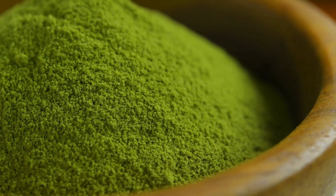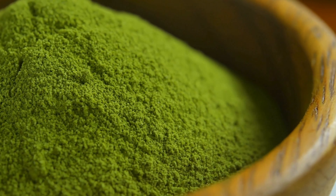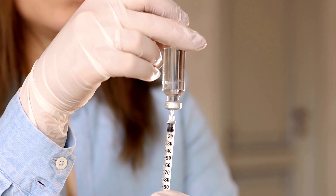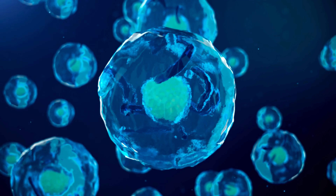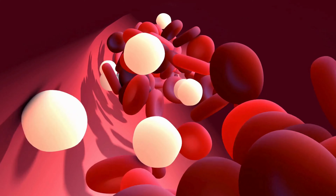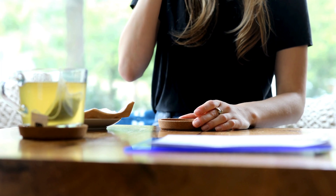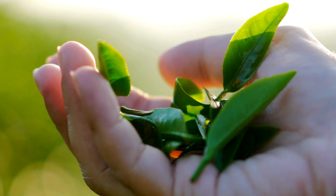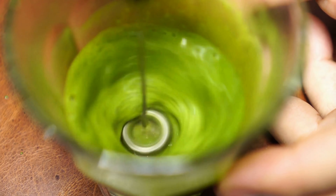1. Green Tea – A Natural Blood Sugar Regulator. Green tea is a time-honored beverage celebrated for its remarkable health benefits, and its potential to support blood sugar regulation stands out. At its heart, green tea's secret lies in its powerful antioxidants, particularly the standout epigallocatechin gallate (EGCG). These antioxidants act as your body's diligent aids, improving insulin sensitivity — picture your cells responding to insulin's guidance like expert backup dancers, contributing to blood sugar control.